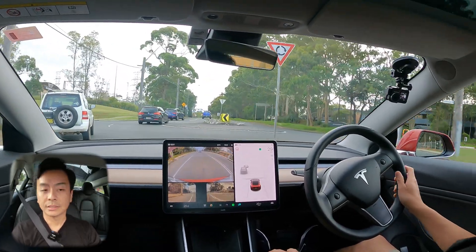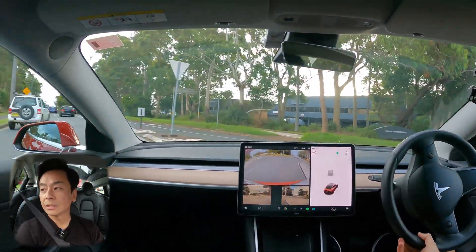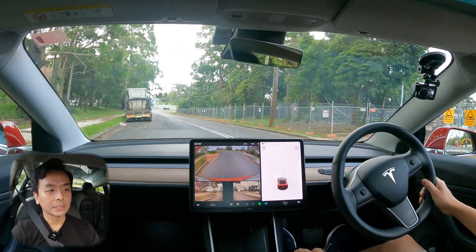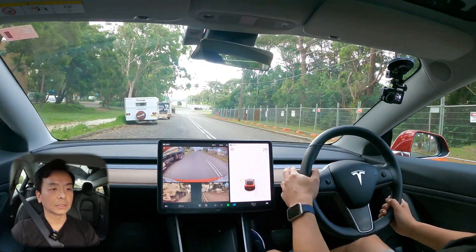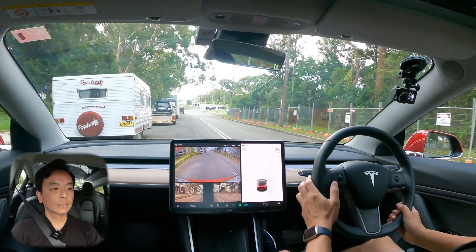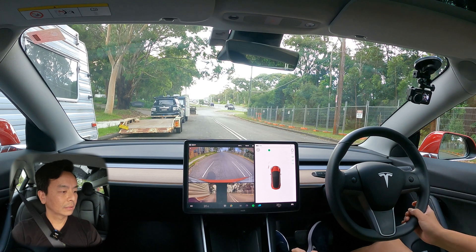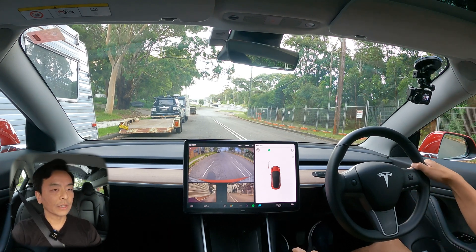There might be some parked cars here on the side — we can try our autopark perpendicular parking. Here we go, there is a caravan. Let's see how this works. Indicate here. Nope, nothing here — let's find another spot.